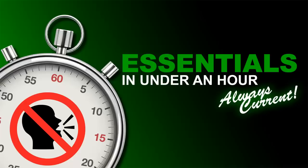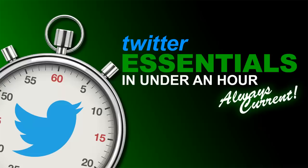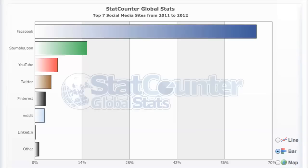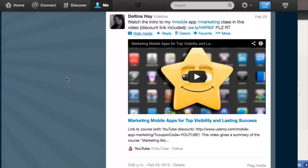The course content is always current, so you can take charge of your own online marketing strategy with confidence. This course will get you up and running using Twitter to its full potential in under an hour. Twitter is still one of the most popular social media tools out there. Used effectively, Twitter can outperform its higher-ranking rivals, helping you promote your products and services and establish yourself as a thought leader. So without any more chatter, it's time to learn Twitter Essentials in Under an Hour.